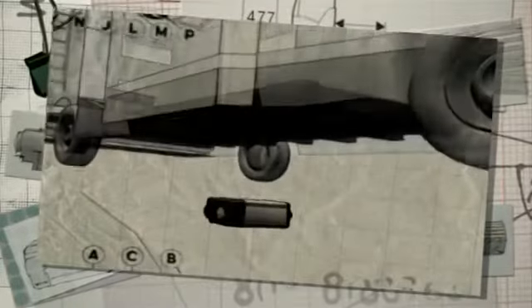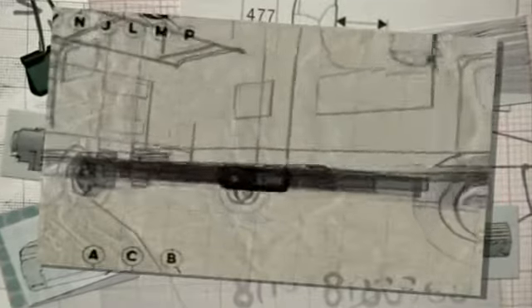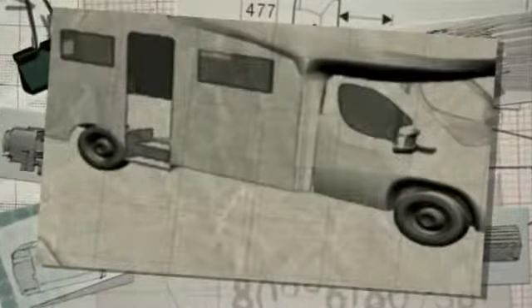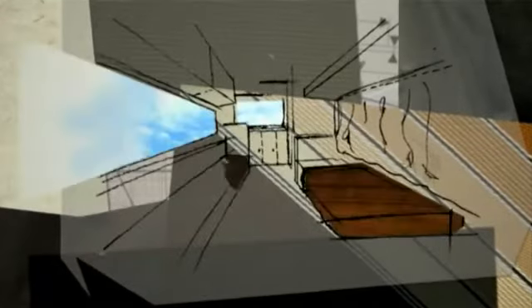An absolute novelty and a clear competitive advantage in the recreational vehicle industry is the fact that Webasto Dual Top has been especially designed for outside mounting. It results in increased interior space, which benefits vehicle owners and manufacturers alike.